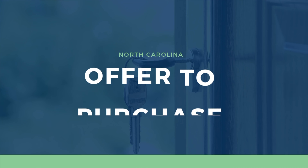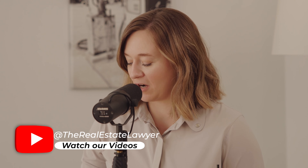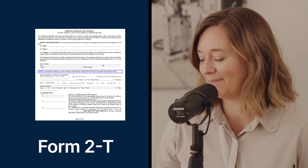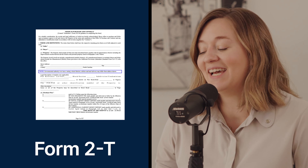I recorded this episode in June, and then in July the whole contract changed — or at least significant enough portions changed — that I had to scrap the episode. So we are basing this discussion off of the July 2022 standard offer to purchase and contract, that's standard form 2T. This thing is 16 pages, but we're going to focus on the terms and definitions of sections one, two, and three.